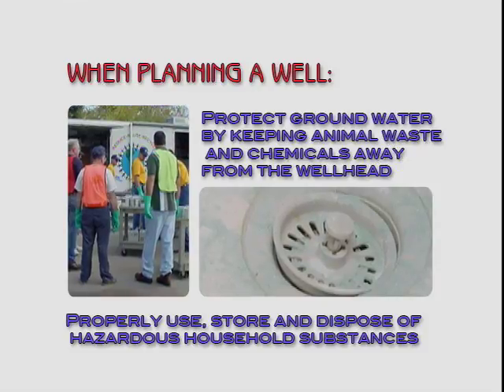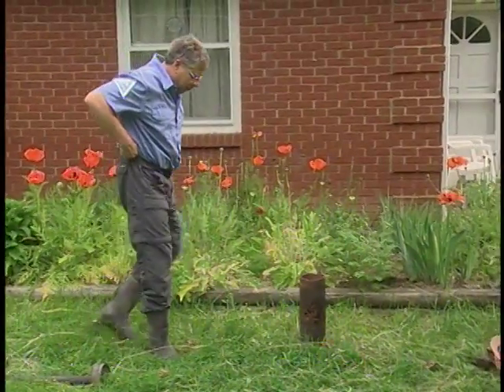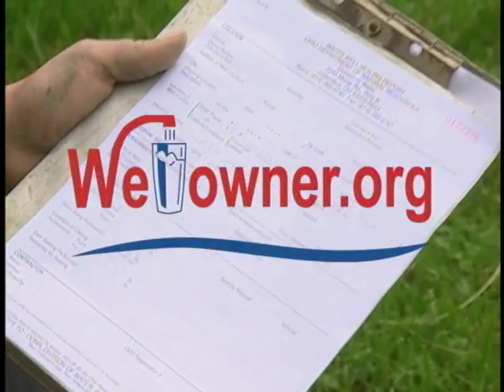Always use a qualified water well system contractor to service your well. For more information, visit wellowner.org.